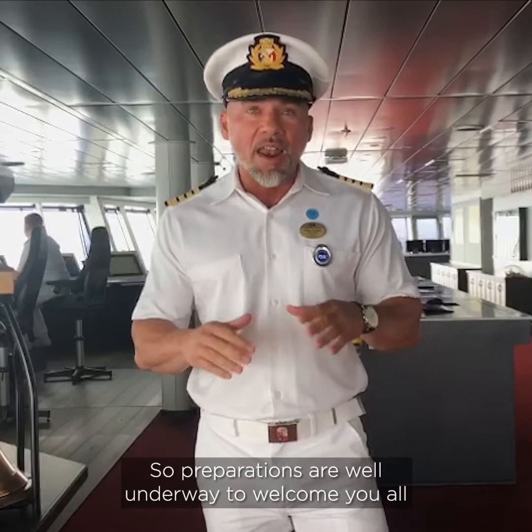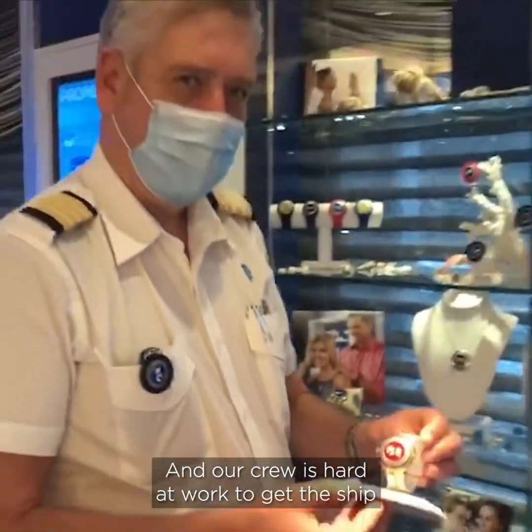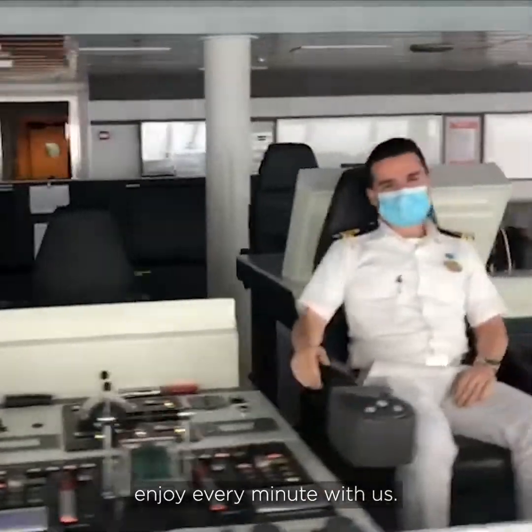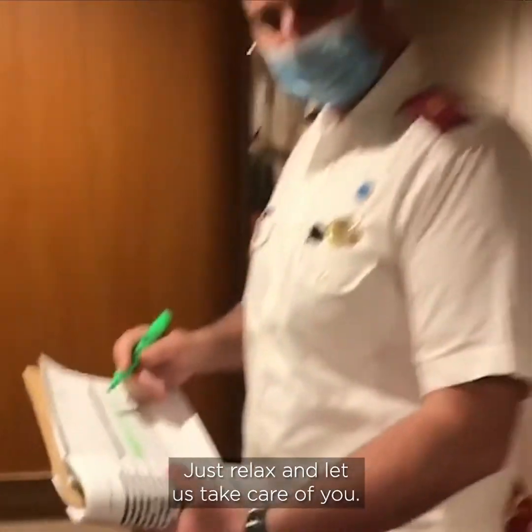Preparations are well underway to welcome you all back on board. Our crew is hard at work to get the ship prepared to ensure your cruise will be effortless so you can enjoy every minute with us. Just relax and let us take care of you.